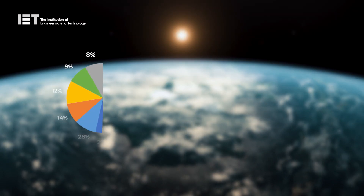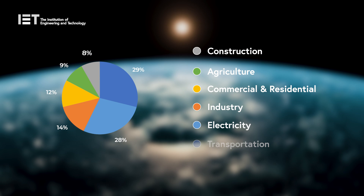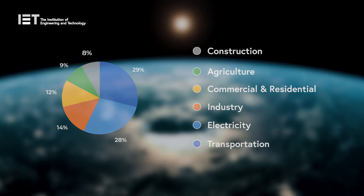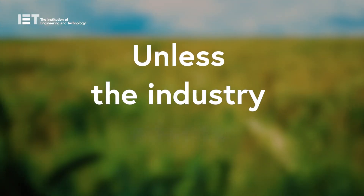Reports state that currently it contributes towards 8% of the world's emissions, and with escalating demand for homes, that number is only going to rise — unless the industry adapts.